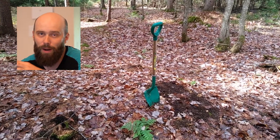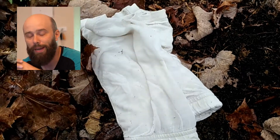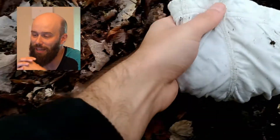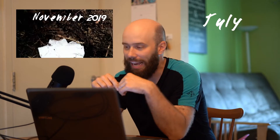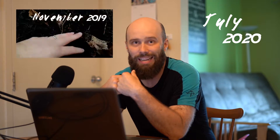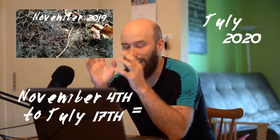I dug a hole and I put the boxer there, and I think it's going to biodegrade — but I don't know, I have no idea, so that's why I tried it and I am anxious to see the result. Now we're in July 2020 and I'm going to go outside, dig up my underwear that I buried six, seven, or eight months ago, and see what happens.